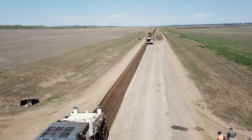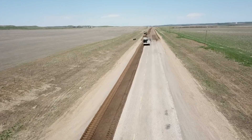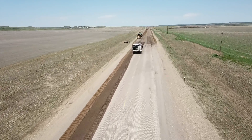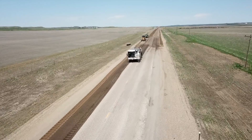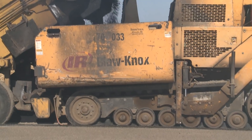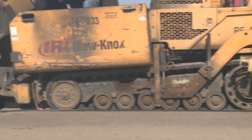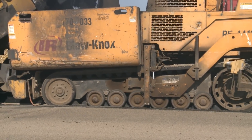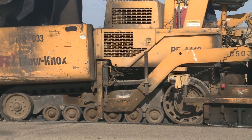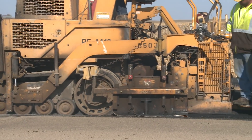Now underway is a process called full depth reclamation. In this process the contractor mills up the road surface all the way down to the base course gravel. Following this process the crews will rework the asphalt and base course in three passes called lifts, where they will create a solid and smooth surface so then they can apply the final four and one-half inch thick asphalt mat.